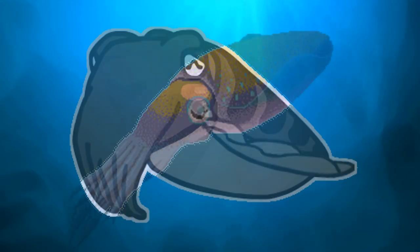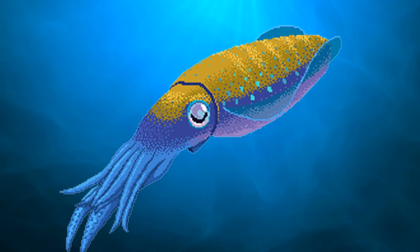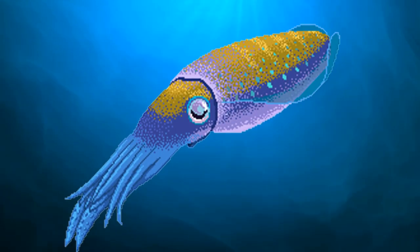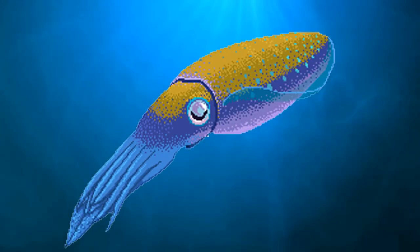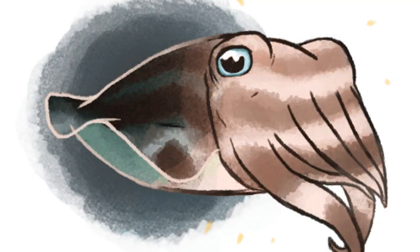Cuttlefish are a member of the class cephalopod, along with octopuses, squid and nautiluses. Despite their name, cuttlefish are not actually fish — they are a group of mollusks.